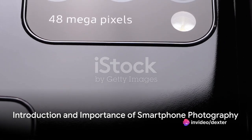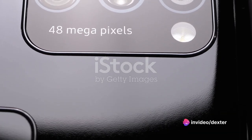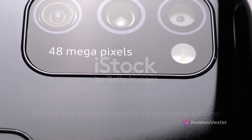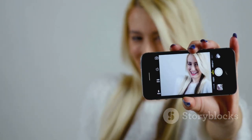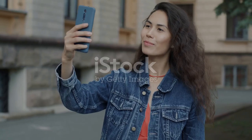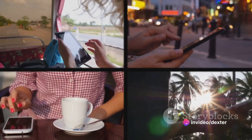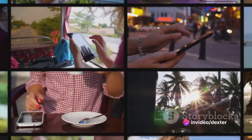Ever wondered how to take professional photos with just your smartphone? It's easy to dismiss this device as a simple communication tool, but it's so much more. With the right knowledge and a bit of practice, anyone can transform their phone into a powerful camera. This tutorial will guide you through the process, making it as easy as 1, 2, 3.